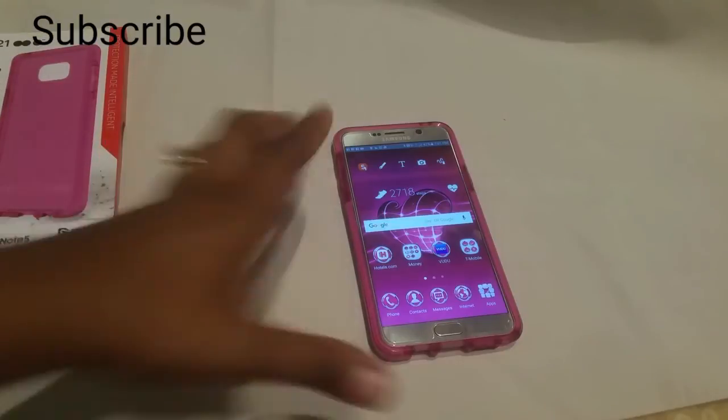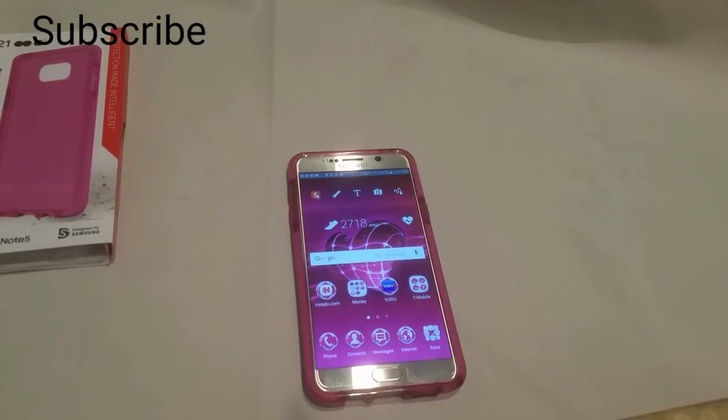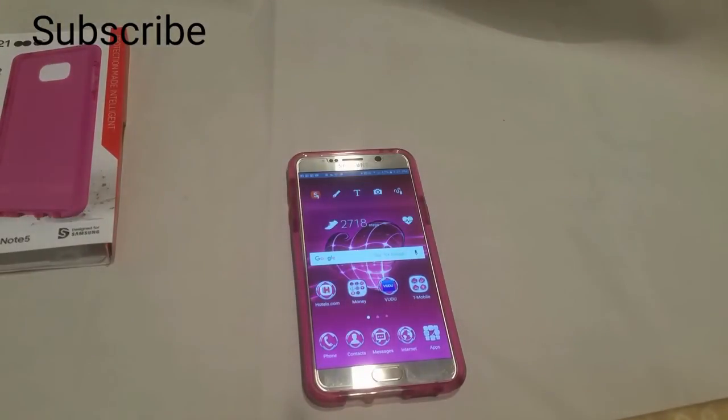This right here is the Tech 21 Evo Check case, and I'm going to come back with another case for you. Give me a thumbs up, and subscribe to my channel if you haven't already. Thank you guys for watching — stay tuned for the next case.